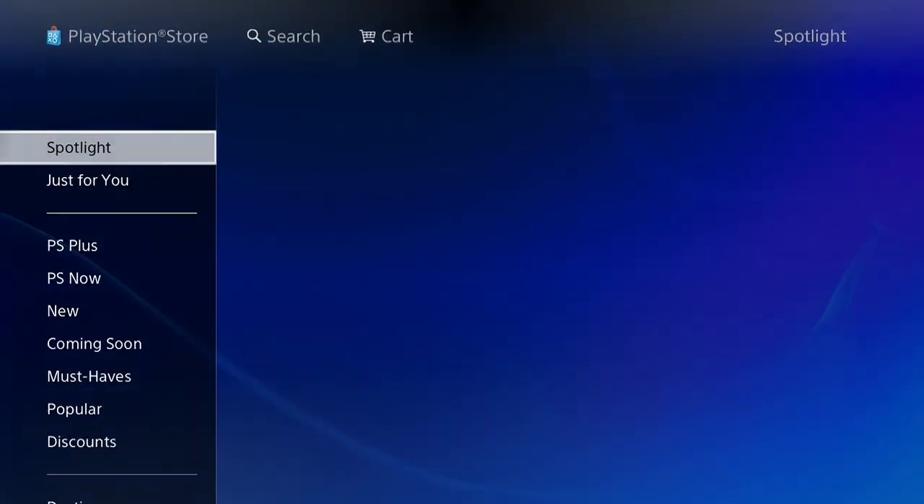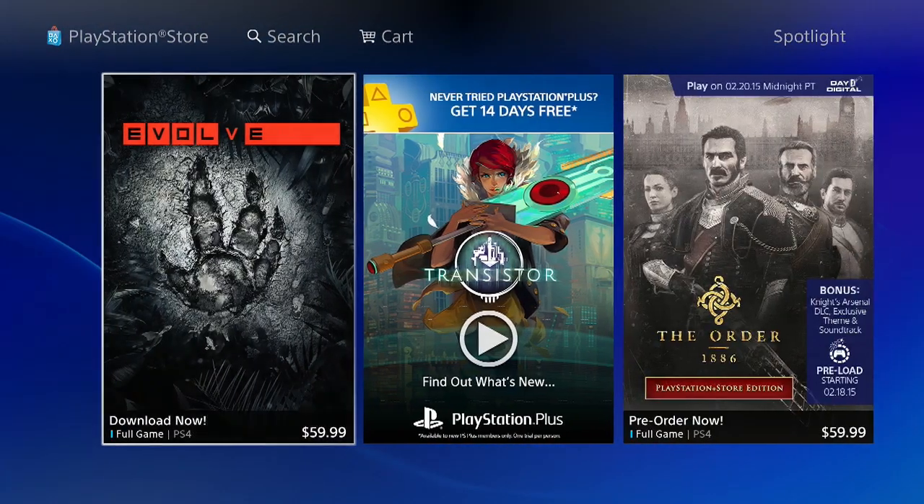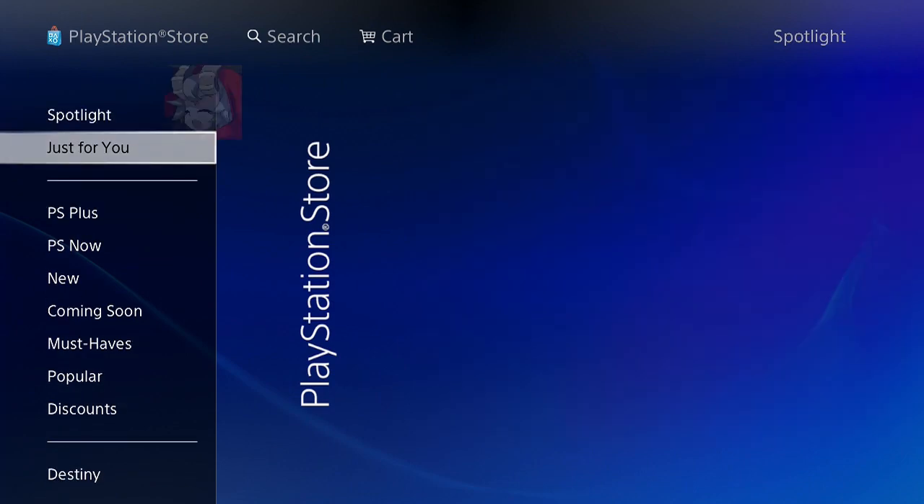Yo, what is up guys? It's Oreo. Now a lot of you guys are wondering, you know, where is the Dragon Ball Xenoverse pre-order on my store?